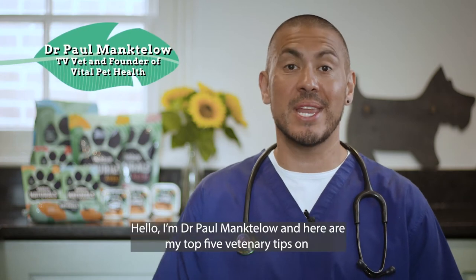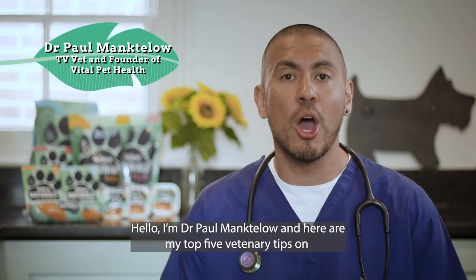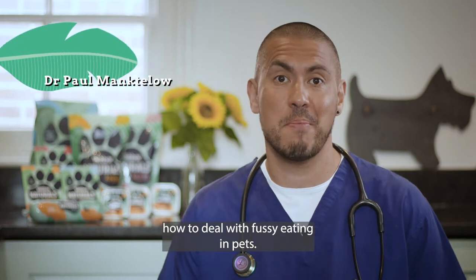Hello, I'm Dr. Paul Manxlow and here are my top five veterinary tips on how to deal with fussy eating in pets.